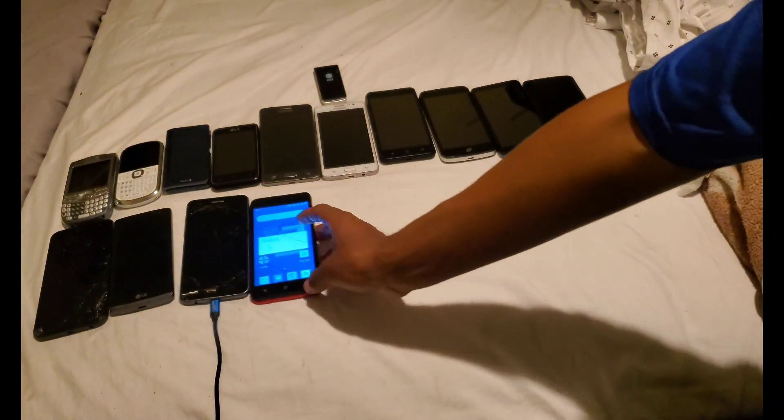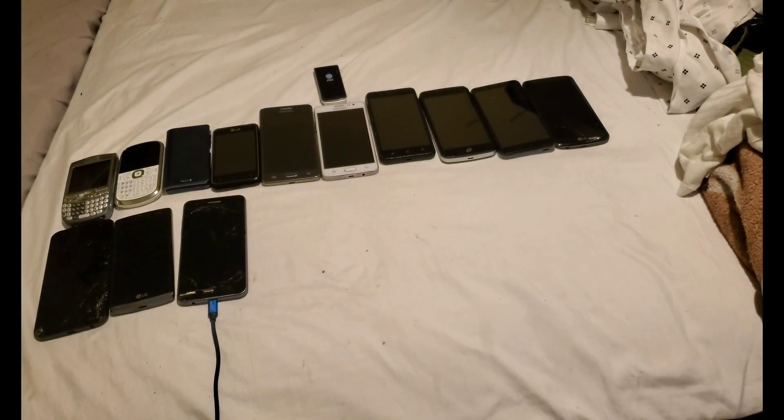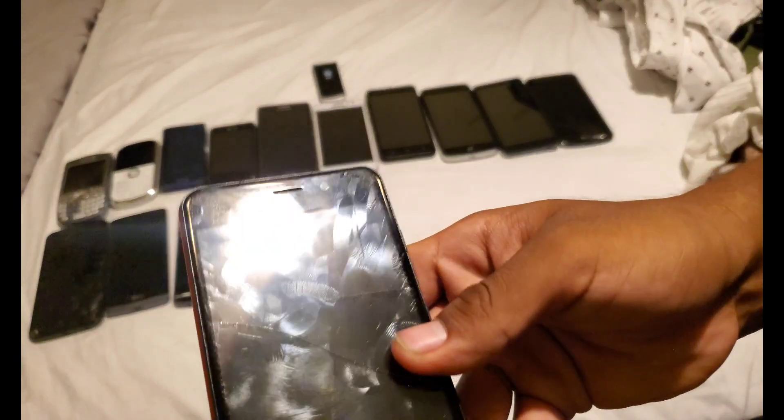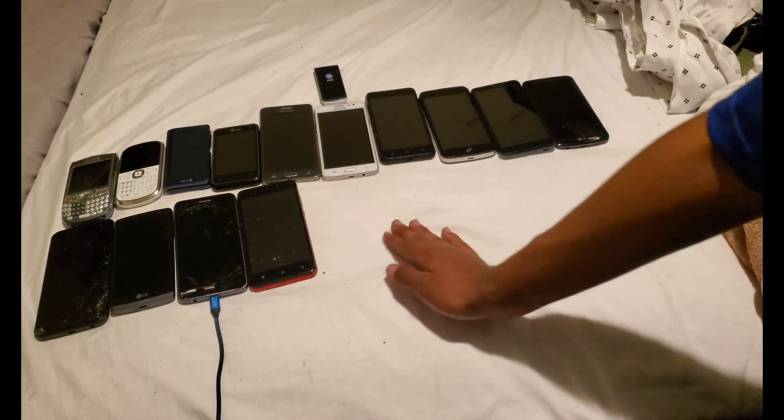It's a nice one. I think I used a Sky Devices phone before, one that kind of looks like an iPhone 5 camera, but not quite like this — different color. I think it's a good phone. Obviously that works.